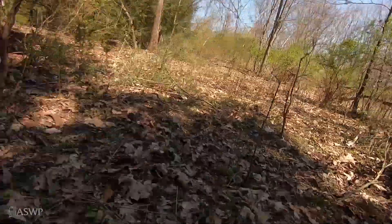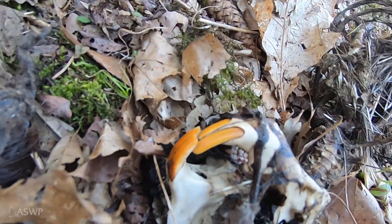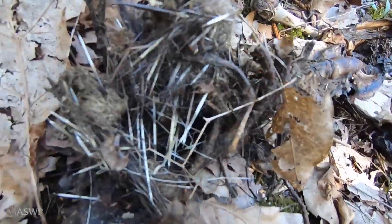Up here we go. Oh, this is a deceased porcupine here. Look at those teeth — definitely a rodent. We see some quills here as well. Their quills are a defensive measure against predation.